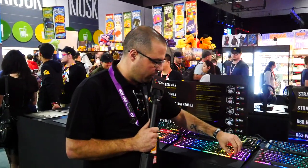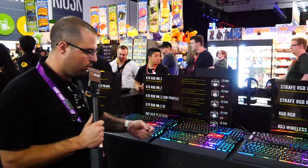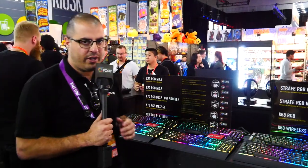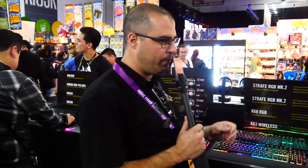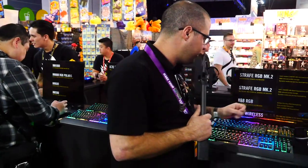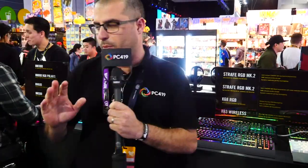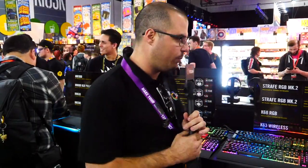You can see from here this is the low-profile keys, which is the MK2 low-profile. This keyboard is becoming more popular with all the vendors, because a lot of them are doing the exact same thing. You've also got the Strat RGB MK2 and the K68 RGB with the K63 Wireless — that one comes with a lap pad, so you can have your wireless keyboard sitting on your lap, whether you're in your theater room or just moving away from your desk.